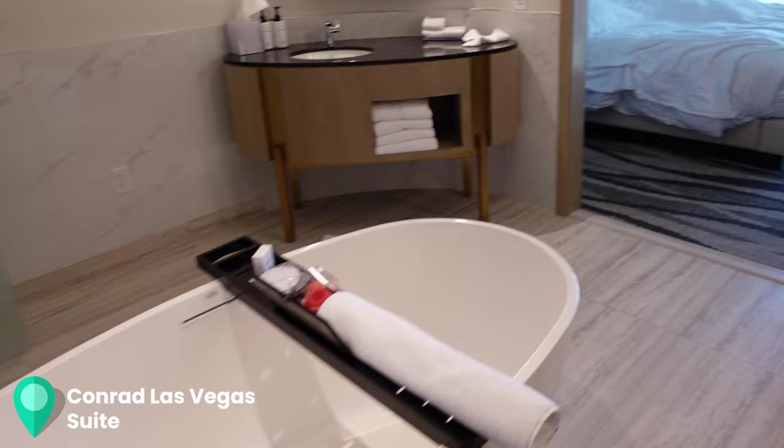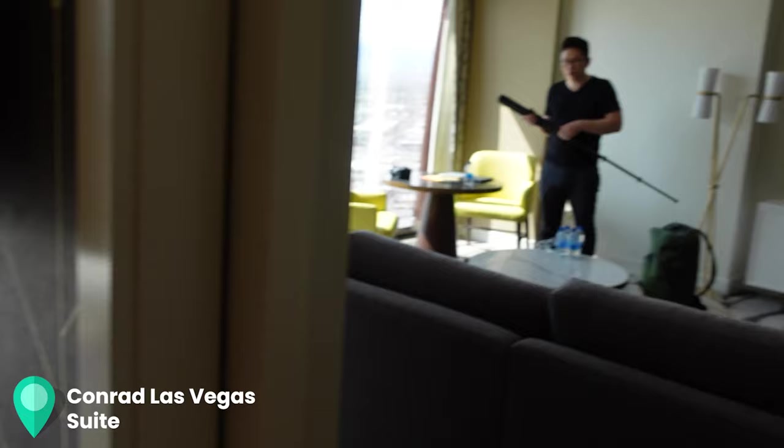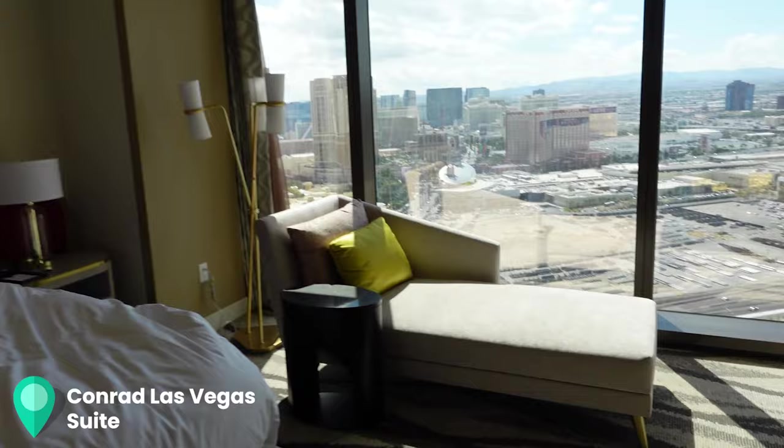Over here is the main bathroom and shower head. I would say the bedroom area is the standard size room, and this living room is the add-on for the suite. Here is the strip again. There is a $50 dining credit per day if you have Diamond status, so let's go use that for breakfast.